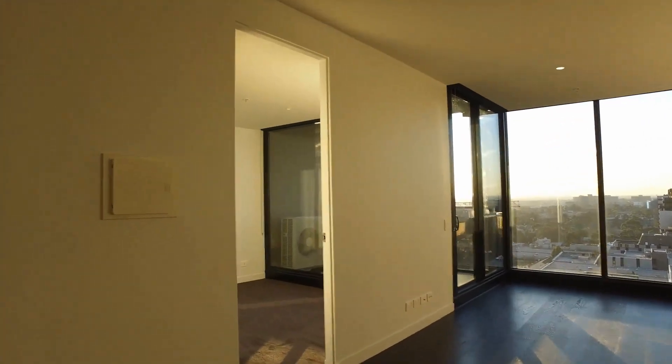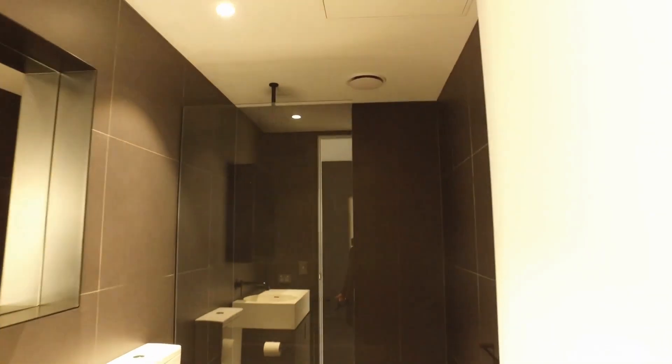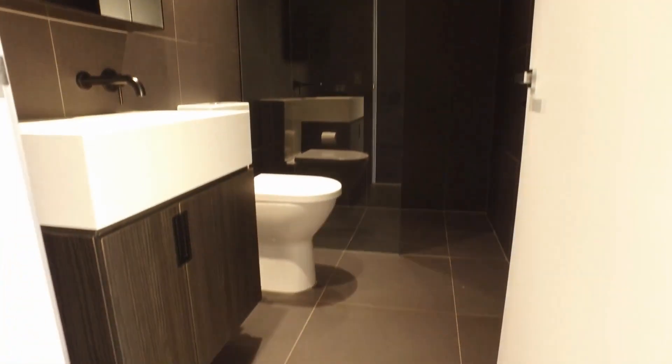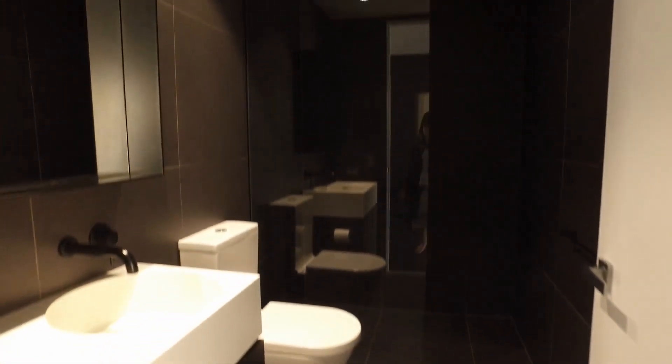Straight ahead we've got the bathroom. The laundry is also inside the bathroom — so it's a European laundry.